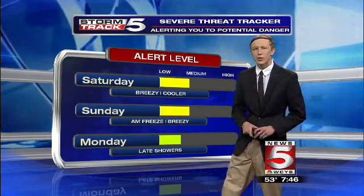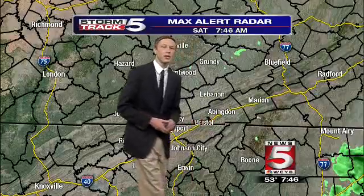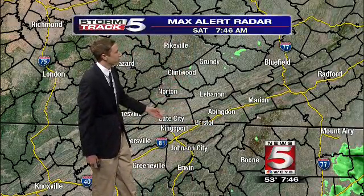Heading into Monday, a little bit of rainfall is possible later in the day, but otherwise I think we'll be sitting pretty good on our severe threat tracker.